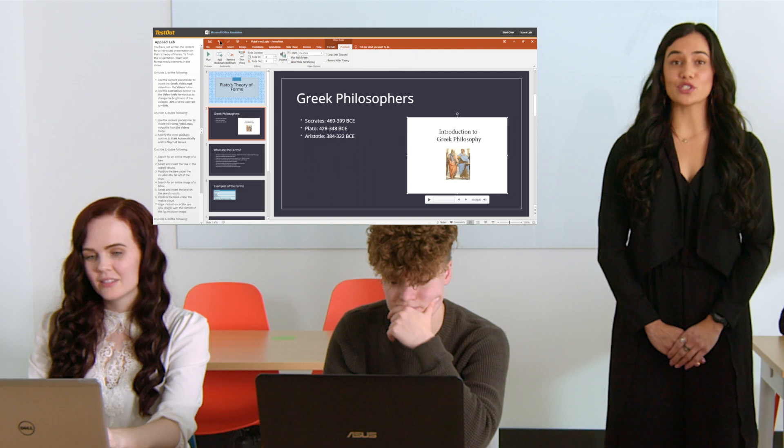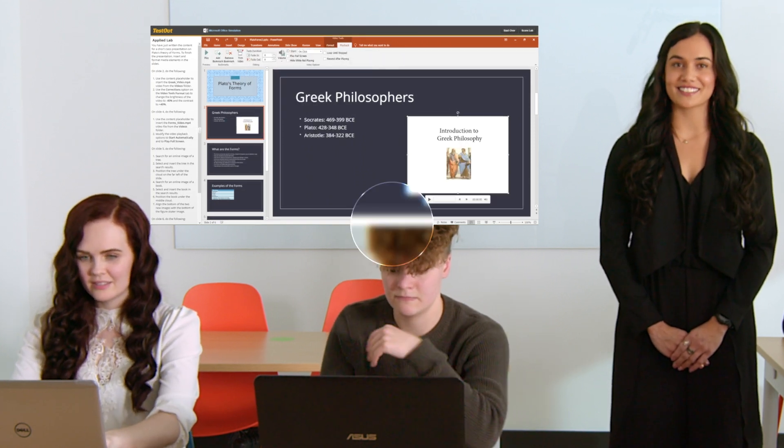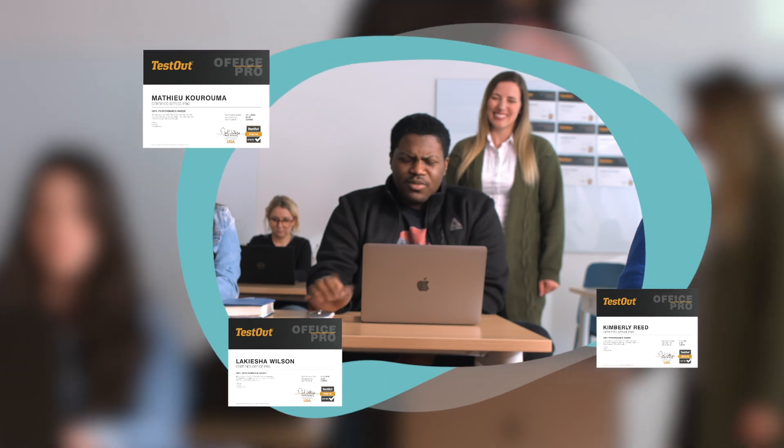Our powerful labs build critical thinking skills, allowing students to choose multiple pathways to complete tasks and make and correct their mistakes. OfficePro is unique in that it offers unlimited practice and step-by-step remediation to stay caught up and achieve high scores.